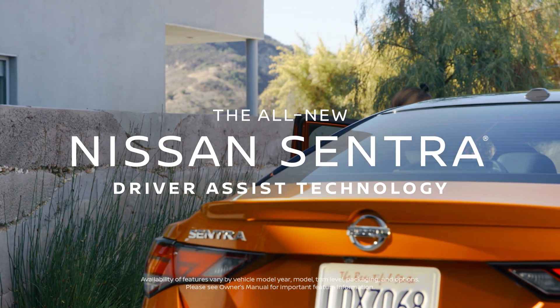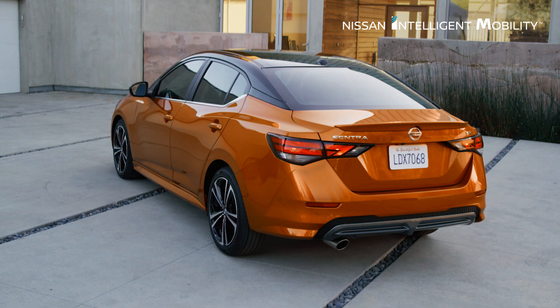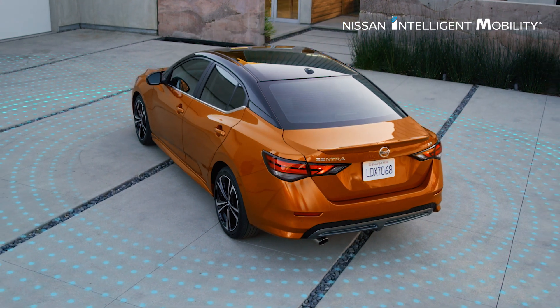Spirited handling and the latest driver assist technology let you command your commute. With standard Safety Shield 360, Sentra can help look out for you six different ways.